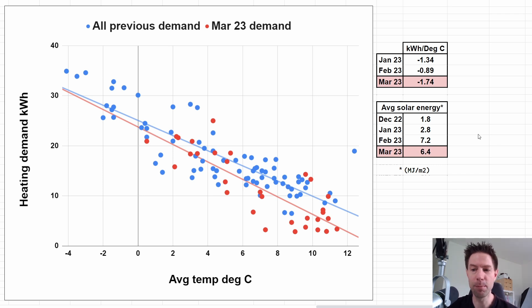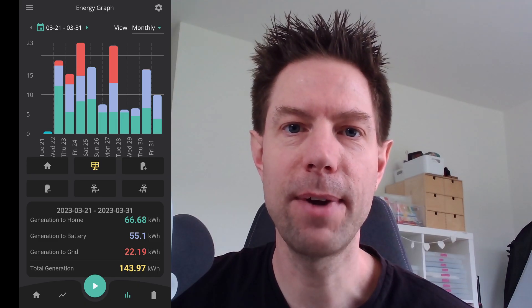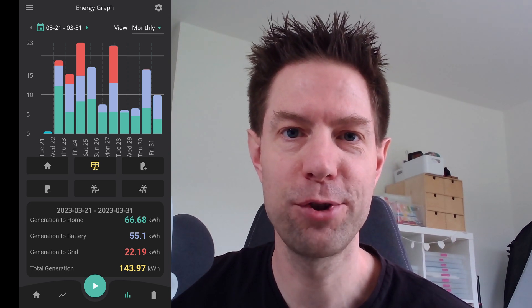The picture is getting a little more complicated, but that's to be expected at this time of year. I'm probably not going to bother doing the heating stats from here on out because we're not using the heating very much now and it won't be that interesting. So let's move on to the solar stuff - this is the GivEnergy app.